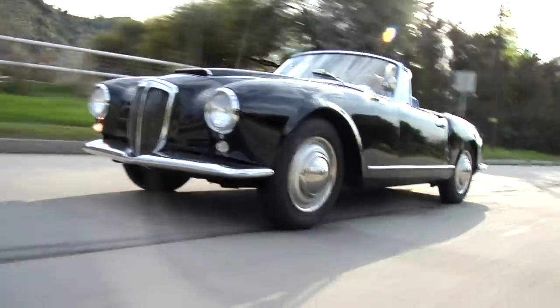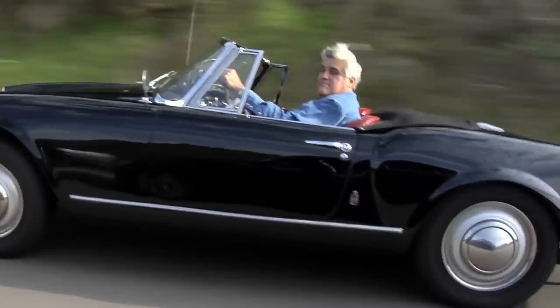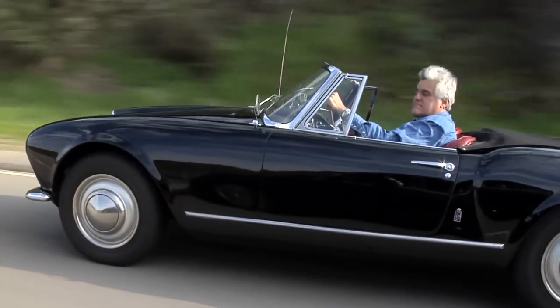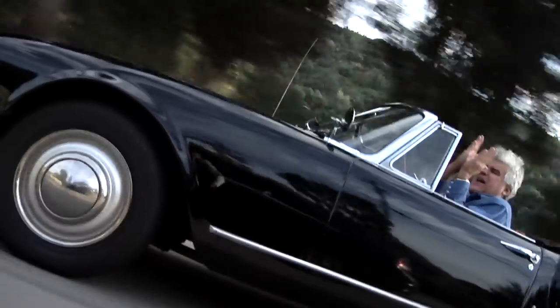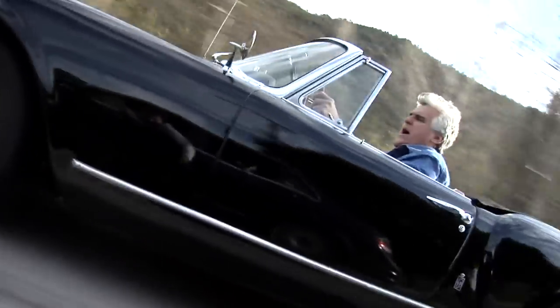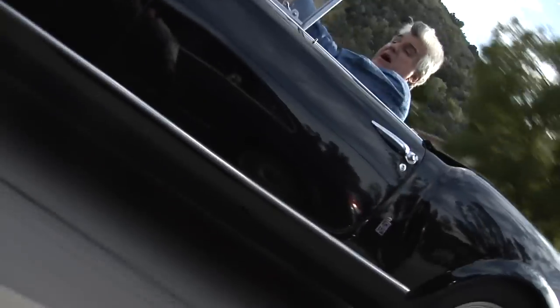The reason this is the world's first V6, at least in a production car, is that people didn't believe a V6 could be well-balanced enough. But Lancia was able to do it, making a 60-degree V6. You'd almost think it was a four-cylinder if you didn't look right away. But almost every V6 is sort of based on this one, and they got it right the first time.